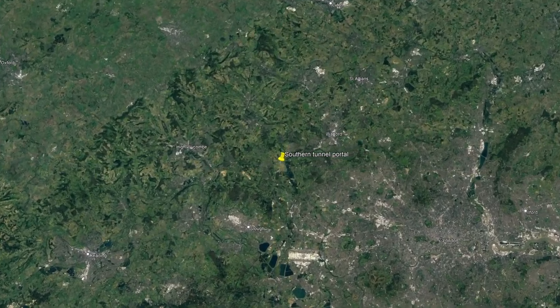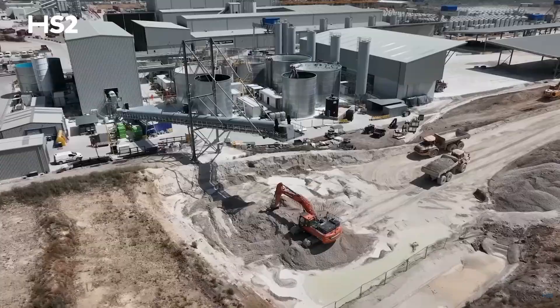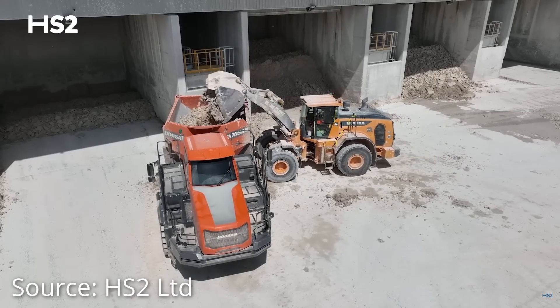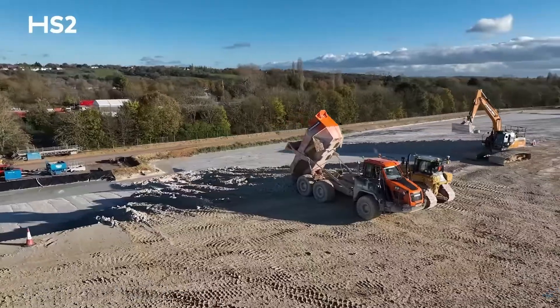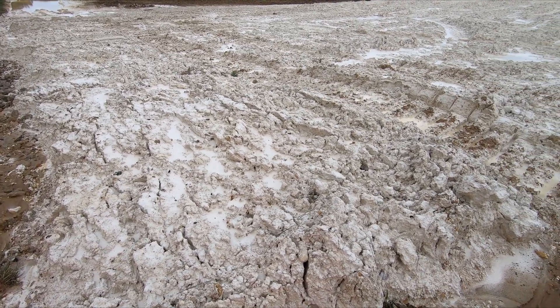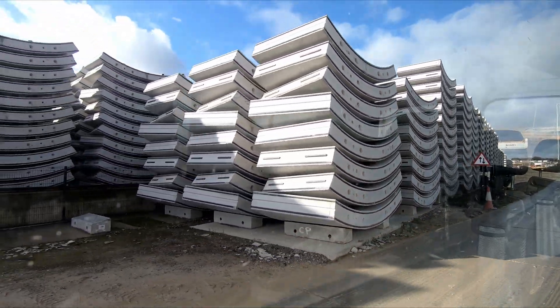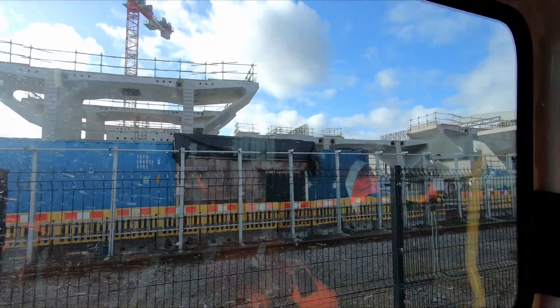The spoil is piped from the tunnel boring machines to the southern portal in the form of a slurry. Once it reaches the surface it is dried and processed before being transported to the mitigation areas via articulated dump trucks. None of the excavated material will leave the site, which is also home to the concrete tunnel segment factory and the factory assembling the huge bridge sections for the Colne Valley Viaduct.